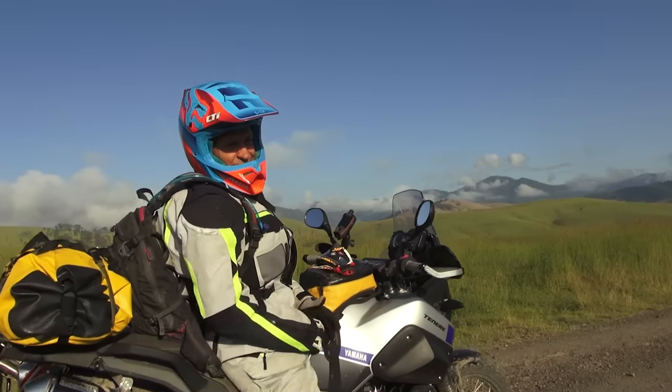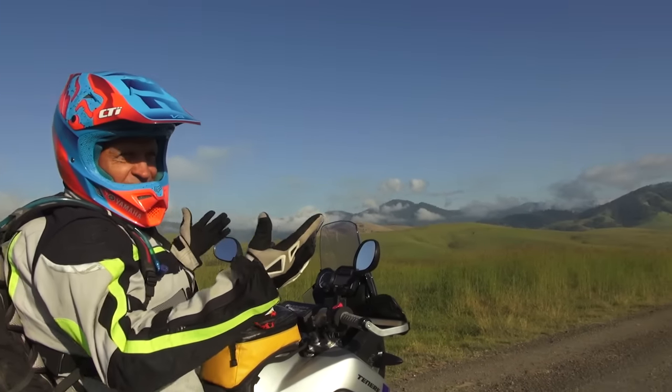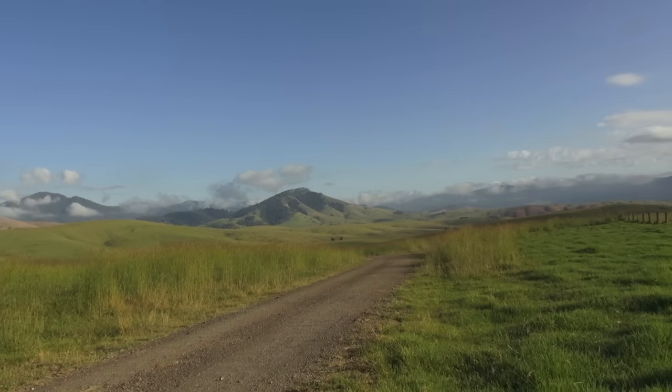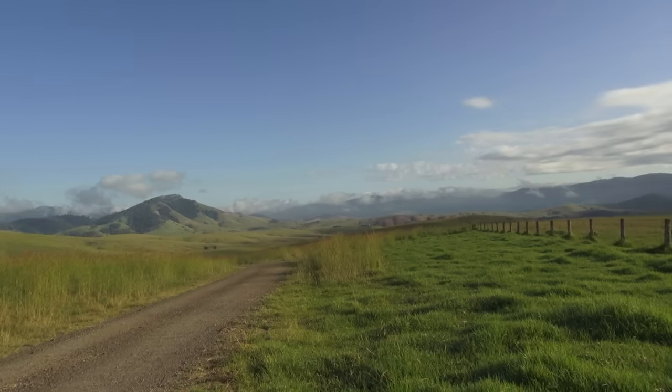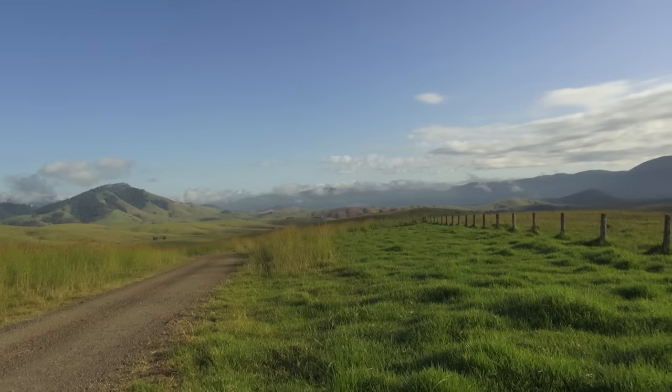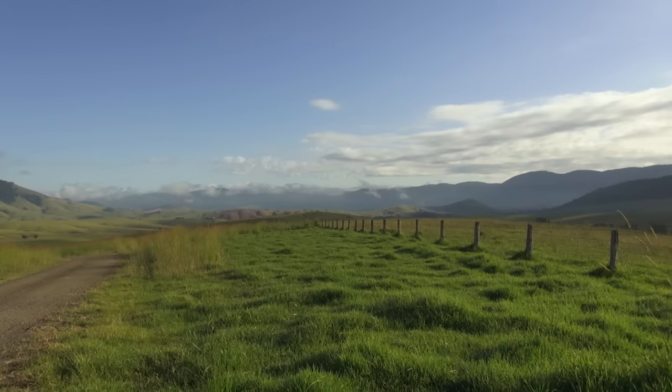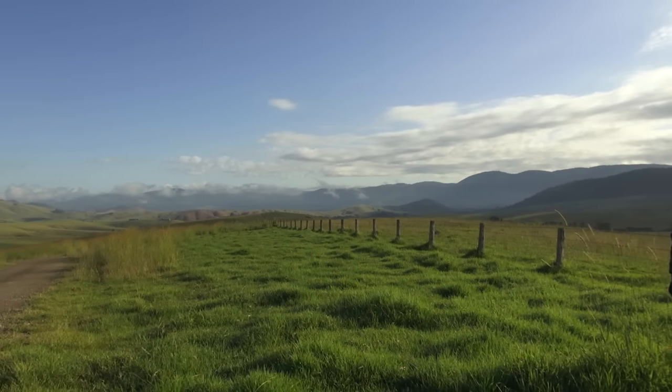'How's that view, Steve?' 'The view is so nice, Dave. This is just a special part of adventure riding — to see special places like this. There are so many places in Australia that really have just glamorous scenery.' 'This is why we do what we do, isn't it — it's just great.' 'It is one of the reasons, that's for sure.'